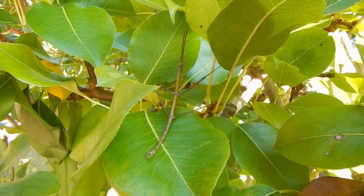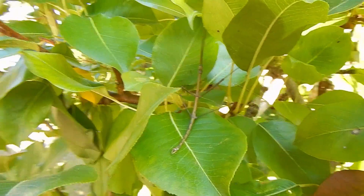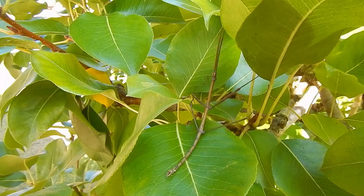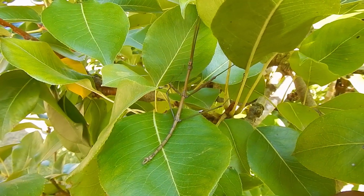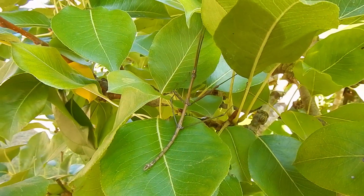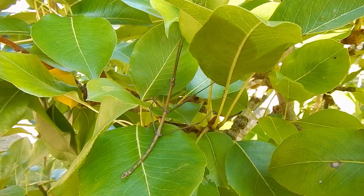You'd have to get really close and even then you'd just think it was a twig that had fallen off the tree and is just laying on that leaf. Isn't nature cool? You just never know where you might run into something as unique as this walking stick — on the grounds of an elementary school in Alabama.